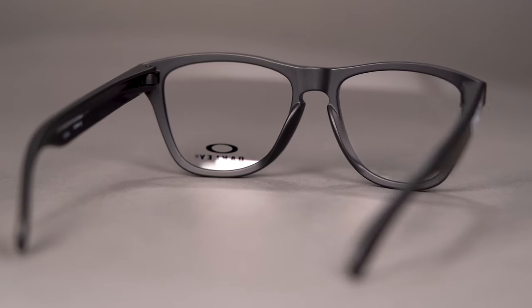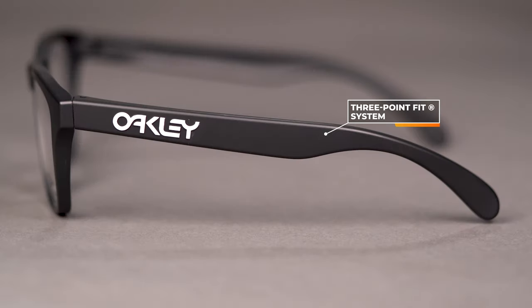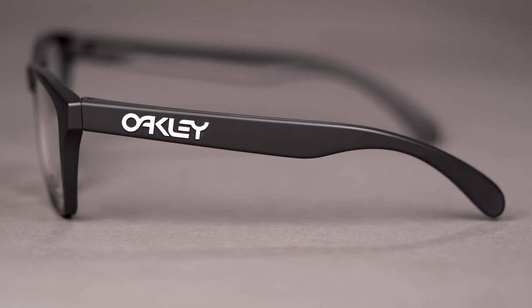It's also durable and has a three point fit system, which essentially is Oakley's way of balancing the pressure of the frame between the nose bridge and the temples. So it gently hugs your skull so that you feel your glasses are nice and secure and they're not gonna fall off.